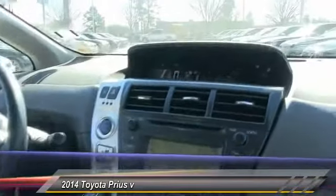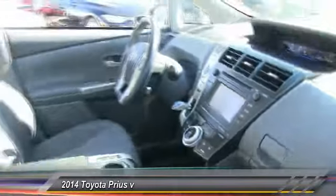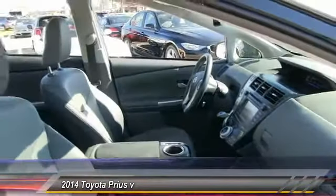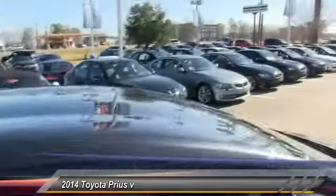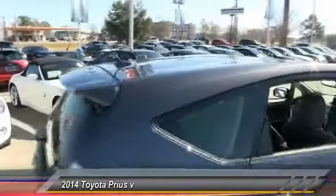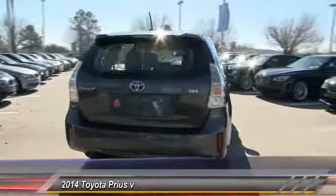This vehicle has less than 15,000 miles. Here are some of this vehicle's great options: keyless entry, traction control, stability control, steering wheel audio control, backup camera, anti-lock braking system, Bluetooth, power steering, adjustable steering wheel, driver airbag.